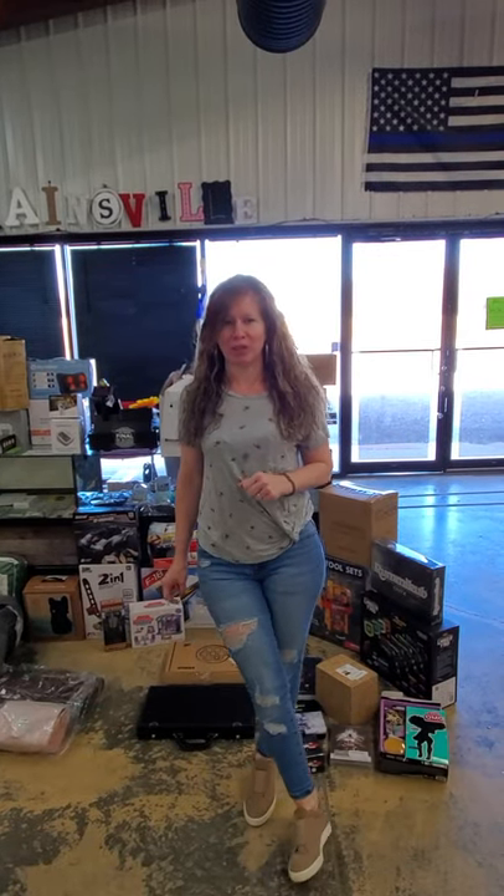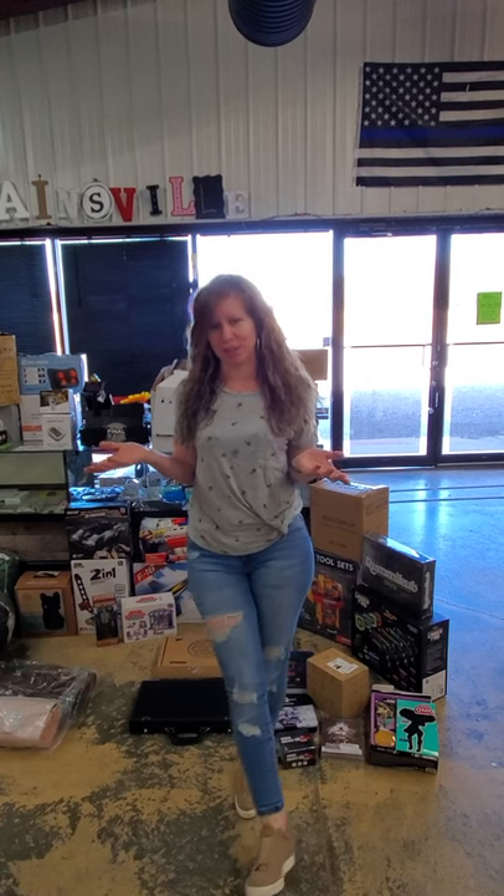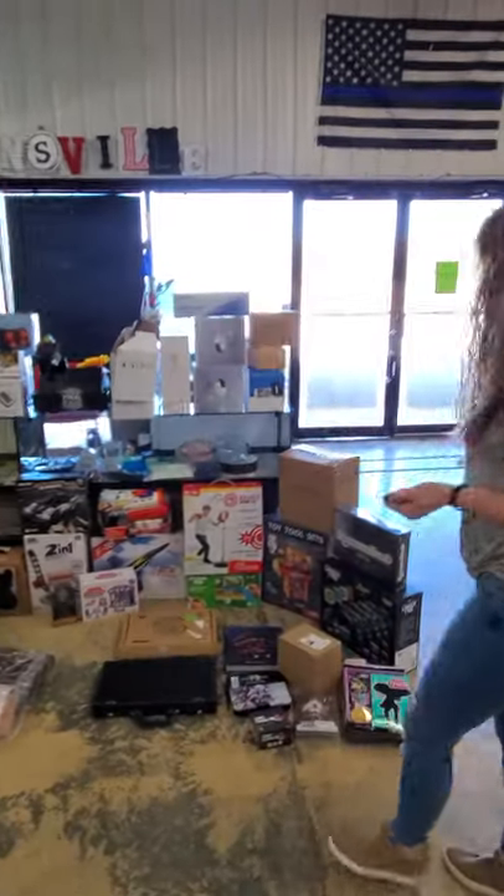Hey Fivers! I've been out a few days feeling pretty sick, but I am back to do your video. Sorry it's late, but we are going to get it done so we can get it posted so you can see it. So here we go with our toys.